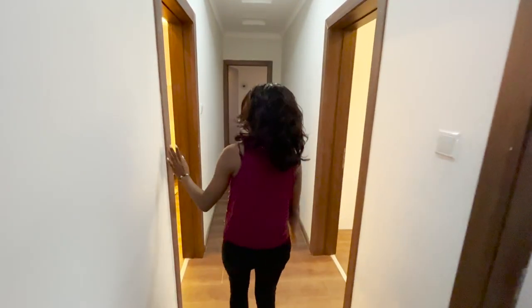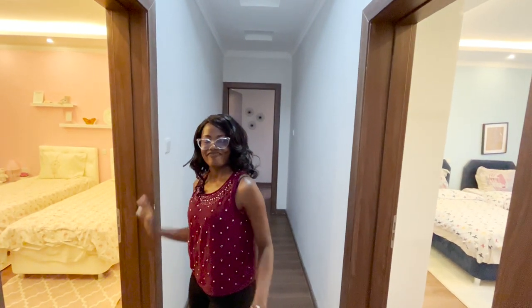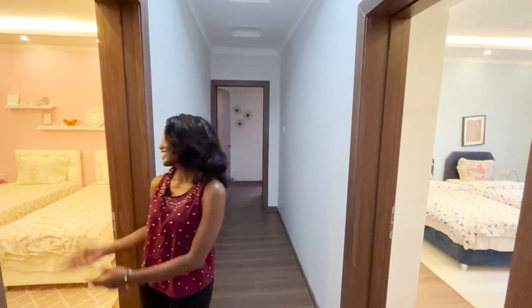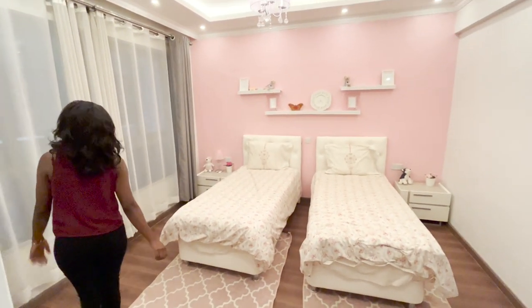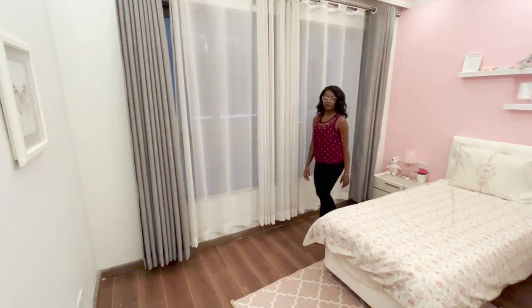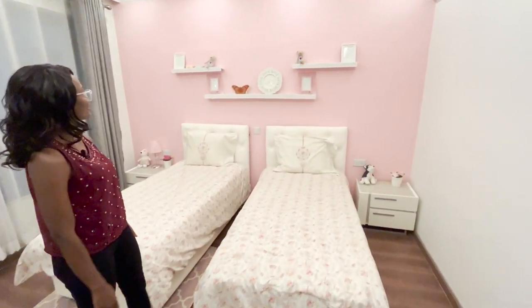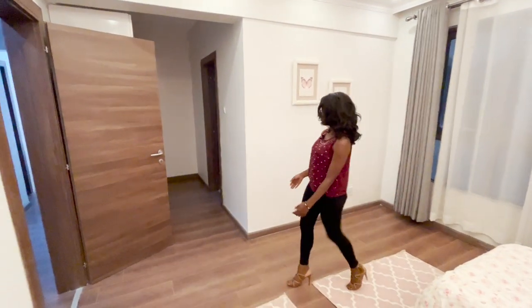Now to the first bedroom — it's a three-bedroom apartment. From the color scheme, this one appears to be a girls' room. It's all pink, very pretty, with a large window for plenty of natural lighting. Remember, we're on the first floor — the higher up you go, the better the lighting gets.